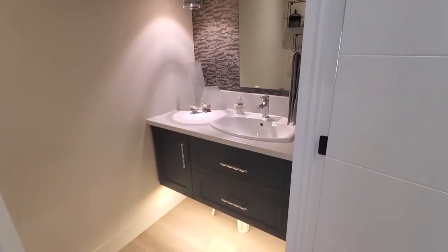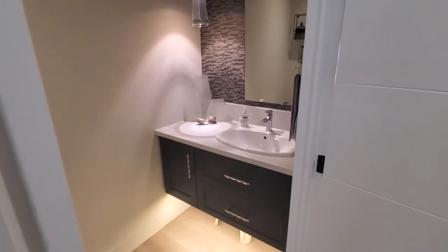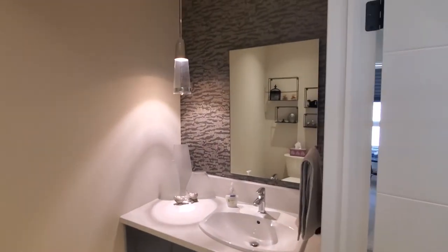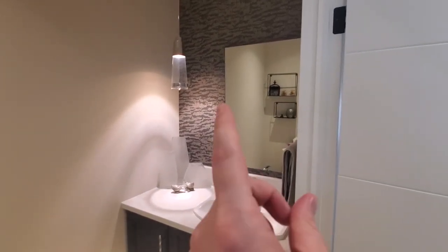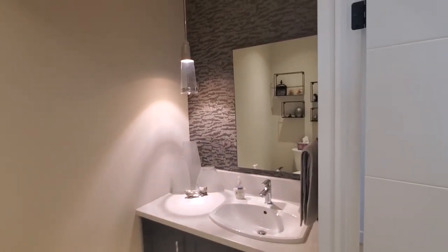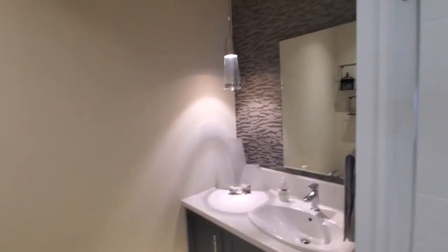Here's the powder room — we've got a floating vanity with a kick light underneath. They've done a neat feature wall here with wallpaper. Sticking with the asymmetrical theme, the light fixture doesn't center on the sink — it's offset to one side deliberately to stay with the overall design scheme. The toilet is over on this side, and they've done a little bit of wall hanging as well.